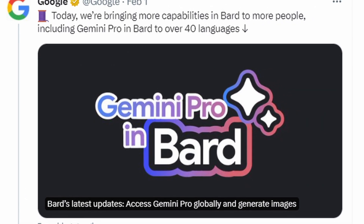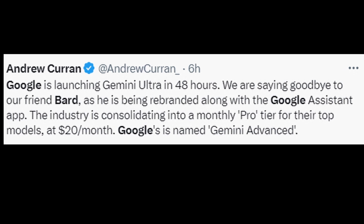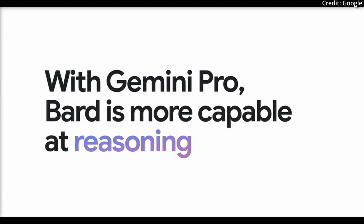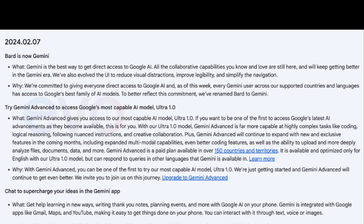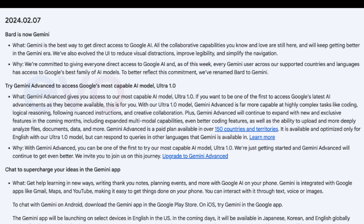In other news, it's been leaked that Google is planning to launch a paid Gemini Advanced tier this week with all new features, as well as streamlined Google AI tools to maintain a suite of collaborative capabilities. Google will extend direct access to all of its AI models across all supported regions. The real spotlight feature is the introduction of Gemini Advanced, equipped with Google's most capable AI model to date, the Ultra 1.0.